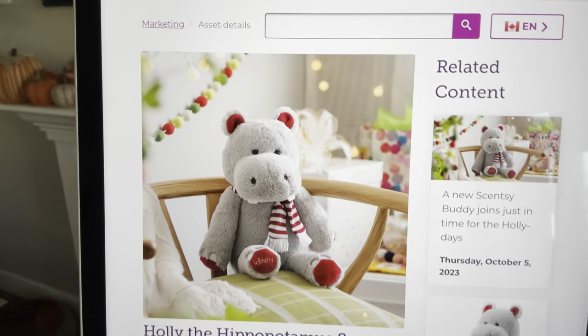This coming Monday, October 9th, we have Holly the Hippopotamus coming as a buddy — we just found out about her a couple days ago. She is a super cute little gray hippo with a little red and white scarf, so she'll be available on Monday the 9th. Canadian Thanksgiving, so happy Thanksgiving to all my Canadian friends!